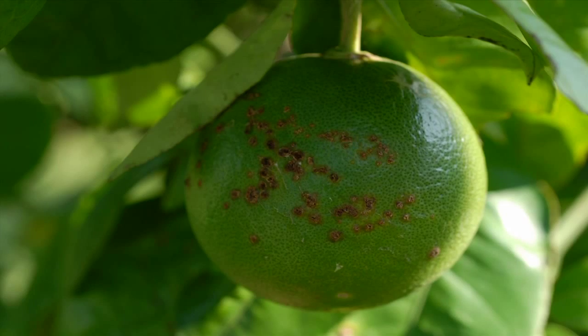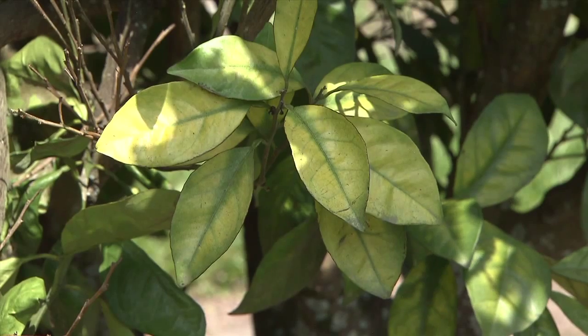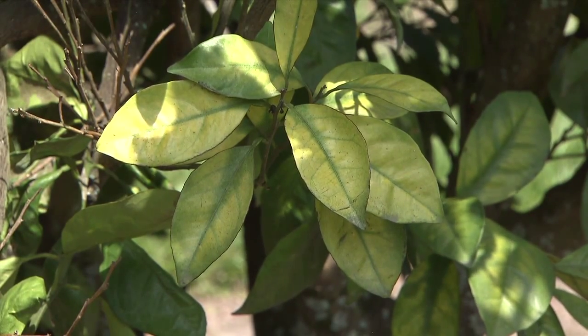Citrus canker is caused by a bacterial pathogen and can move by wind or by materials infected with or exposed to the disease coming in contact with citrus plants.